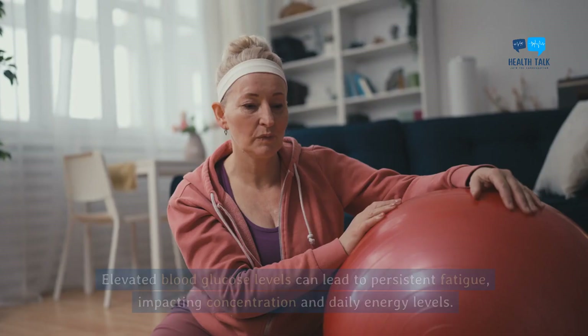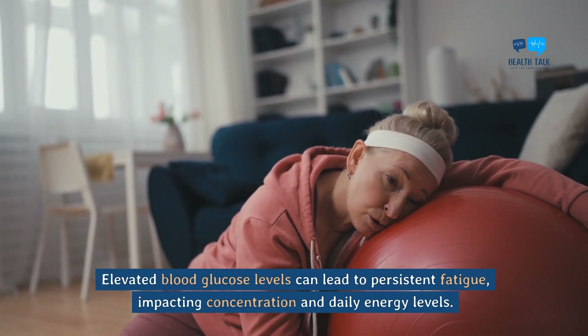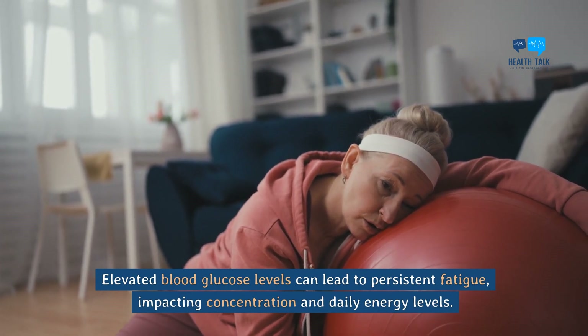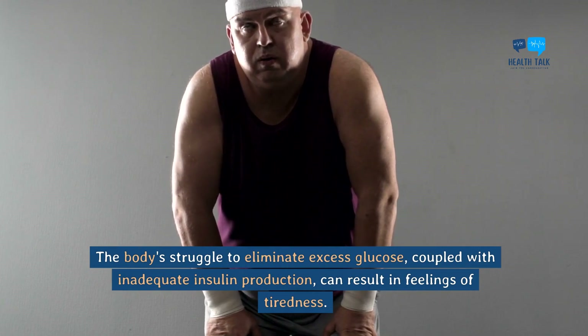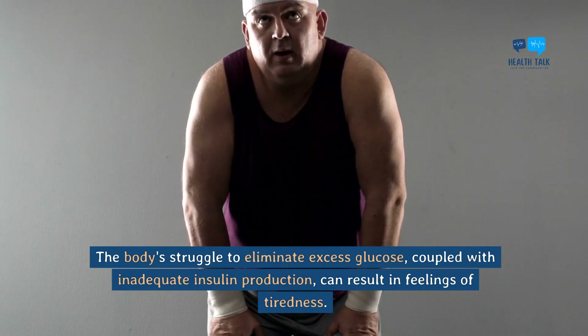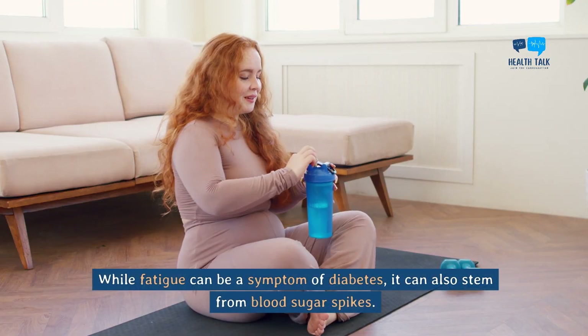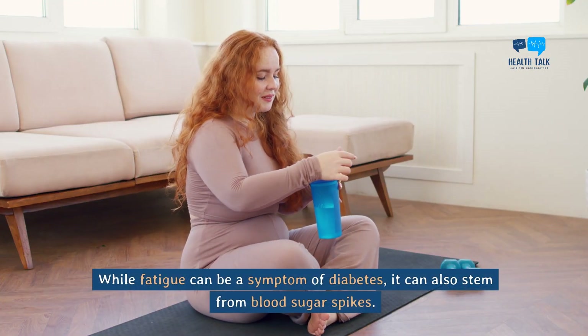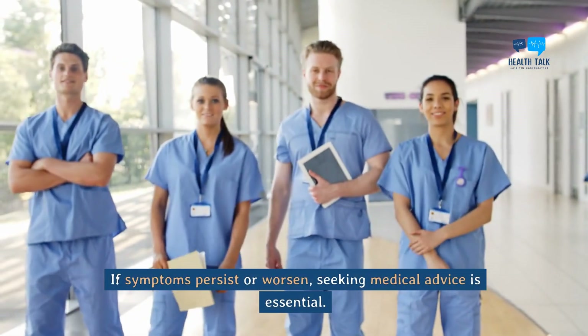Fatigue. Elevated blood glucose levels can lead to persistent fatigue, impacting concentration and daily energy levels. The body's struggle to eliminate excess glucose, coupled with inadequate insulin production, can result in feelings of tiredness. While fatigue can be a symptom of diabetes, it can also stem from blood sugar spikes. If symptoms persist or worsen, seeking medical advice is essential.